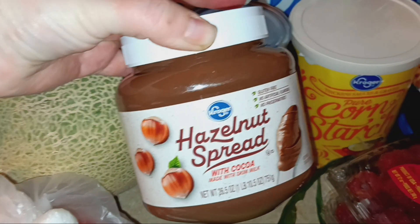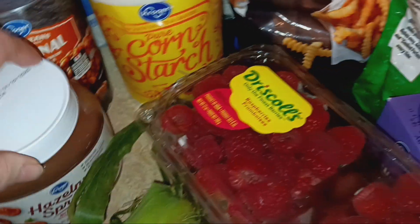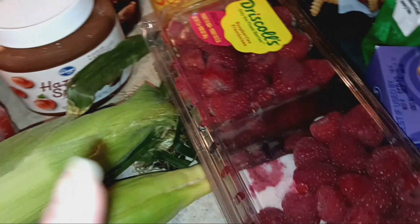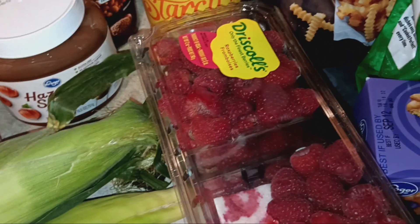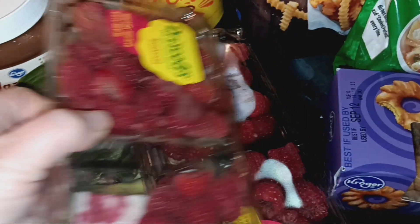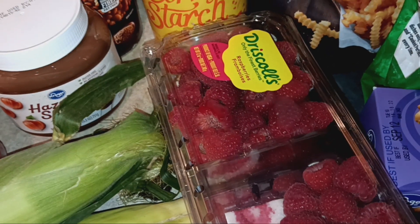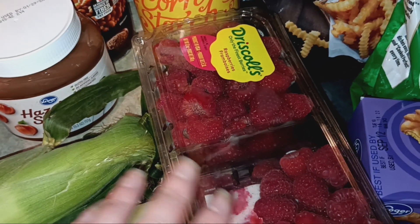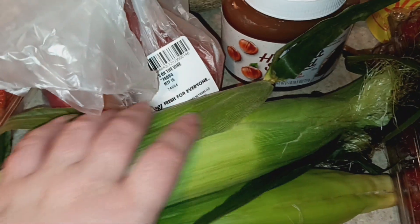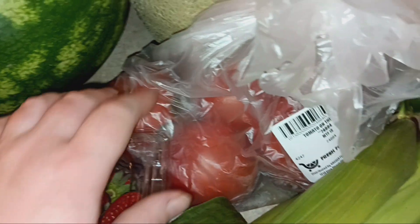This huge thing of basically generic Nutella was $3.99. These raspberries are missing some because they were very moldy, so they did refund me on those. They also overcharged me — these were supposed to be $2.99 a piece but they charged me $4.99 a piece, and they were part of their flash sale. I got three ears of corn to have with burgers and brats, and some tomatoes on the vine for sandwiches or snacking.